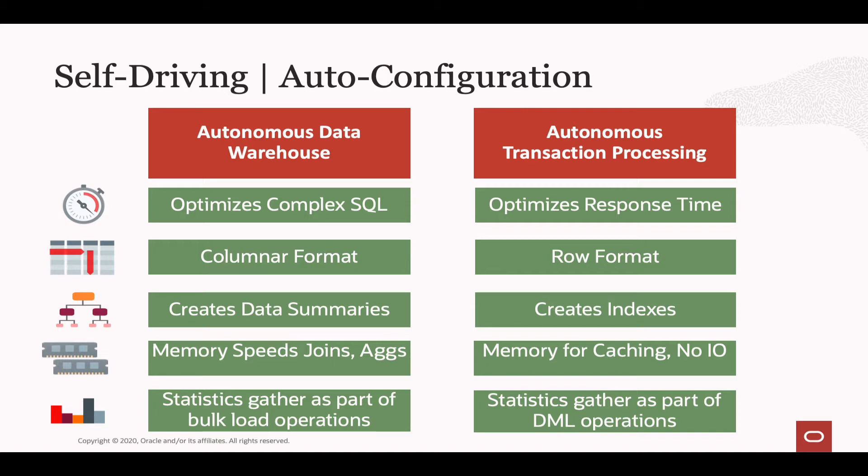With transaction processing, the working set of data I'm typically interested in is actually quite small, and it is possible to create enough memory to cache that data and avoid IOs altogether — so that's exactly how we configure memory for Autonomous Transaction Processing. The optimizer also needs up-to-date statistics as data arrives in the transaction processing system. Oracle will automatically gather statistics as part of all DML operations, because it's unlikely you'll be doing bulk loads on transaction processing — you're much more likely to be introducing data through inserts, updates, deletes, or merge statements. Oracle now gathers statistics on the fly as part of the DML so the optimizer is always up to date.